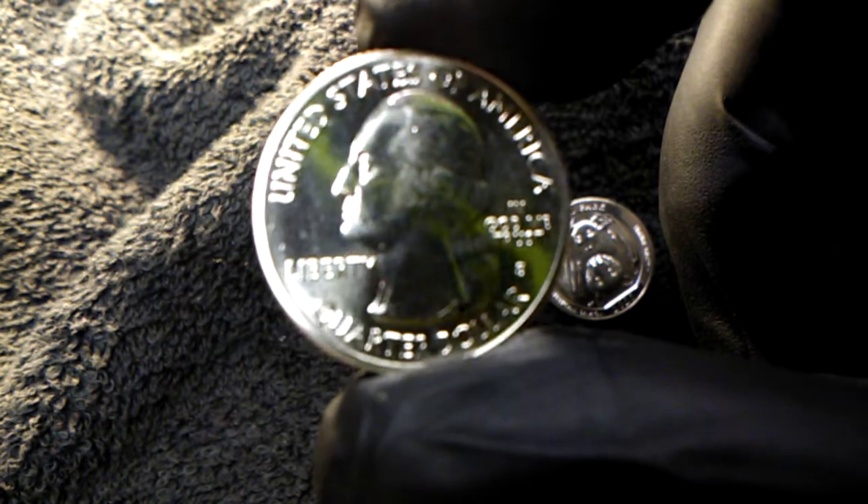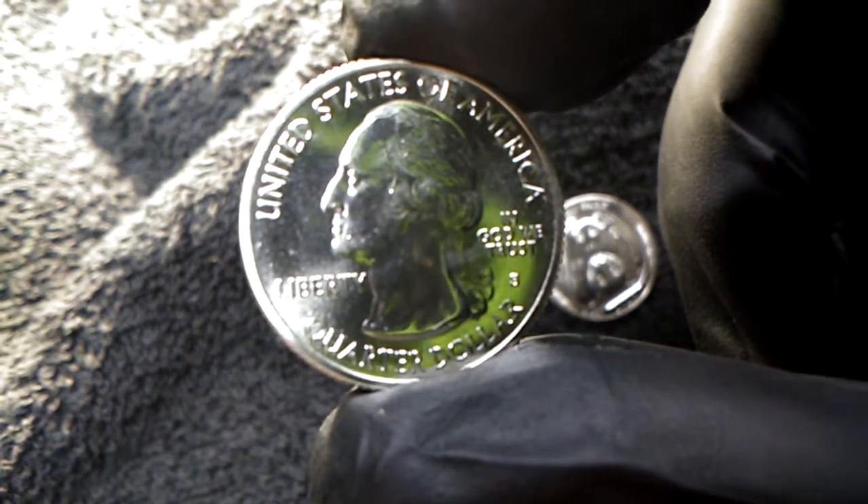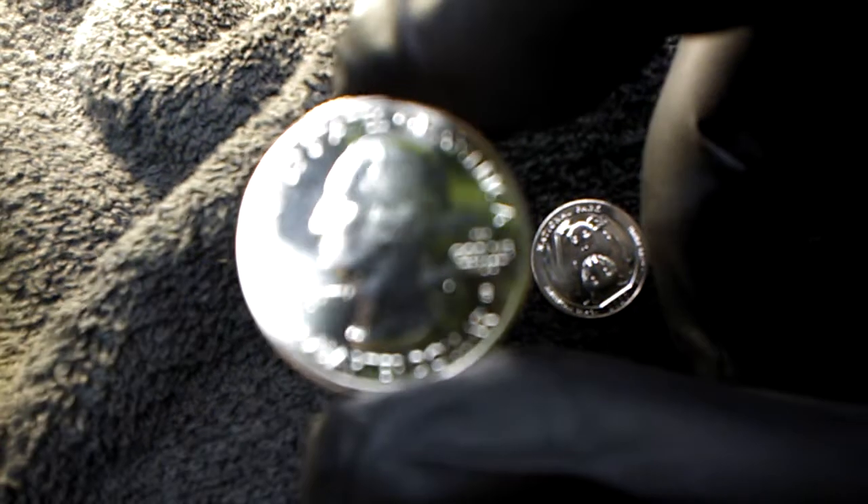Now this one, we'll start with the reverse on this one. Very nice condition, and this one is next to flawless. Very nice shape.